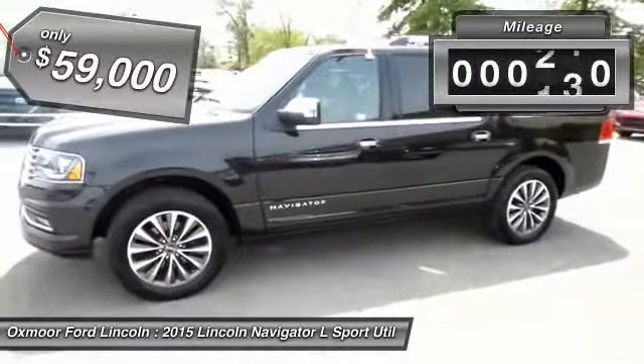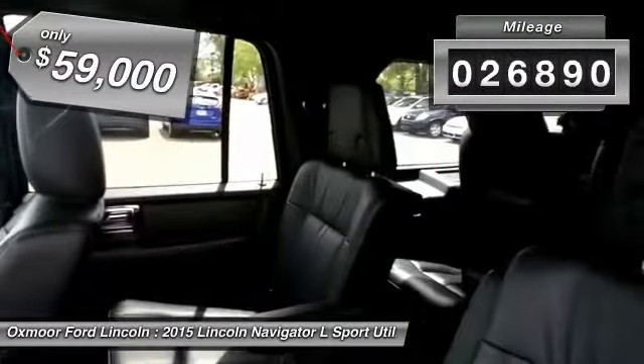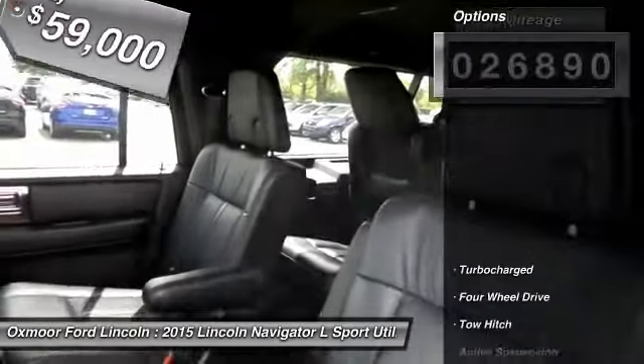This vehicle has less than 30,000 miles. Here are some of this vehicle's great options: steering wheel audio controls,